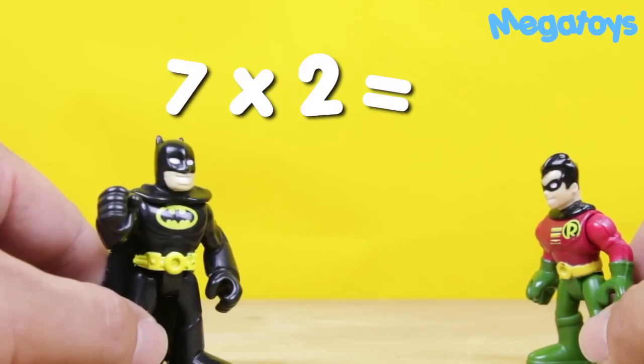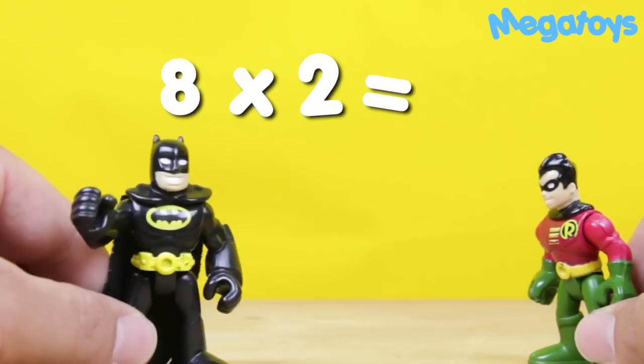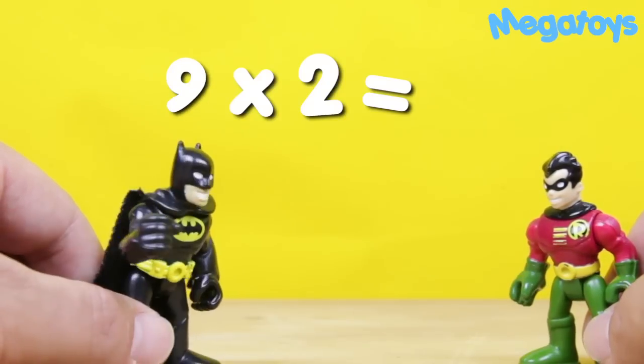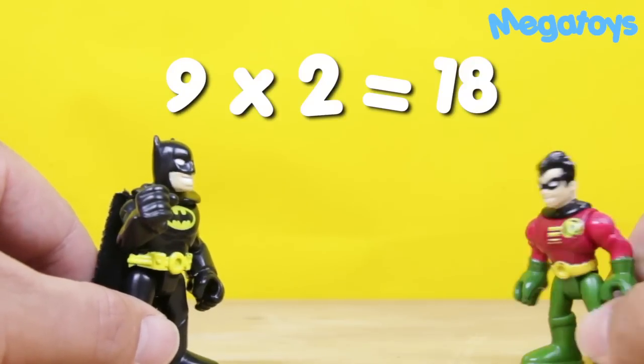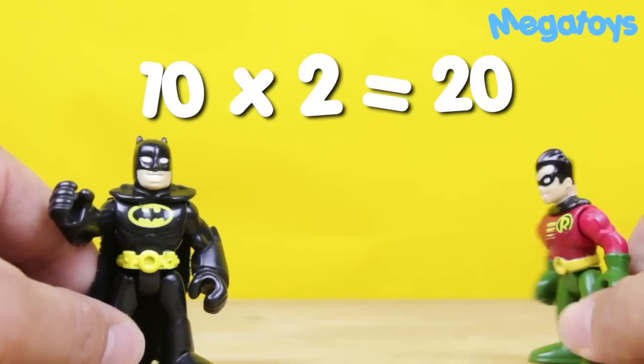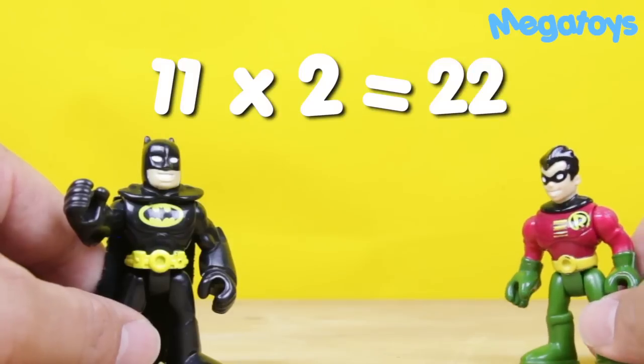Seven times two is... Fourteen. Fourteen. Eight times two is... Sixteen. That's right. Nine times two is... Eighteen. Ten times two is... Twenty. That's right, Robin. Eleven times two is... Twenty-two.